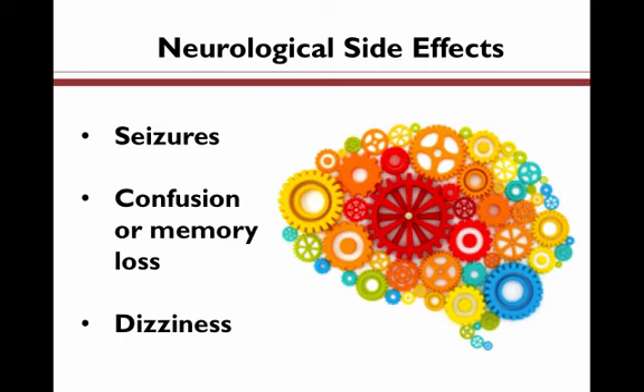Next, we have neurological side effects. These are side effects that involve the brain, spinal cord, and nerves. They can include seizures, confusion or memory loss, loss of consciousness, impaired speech, fainting, and dizziness.